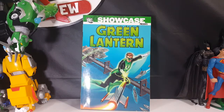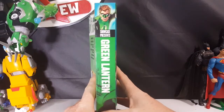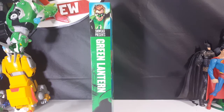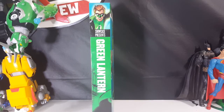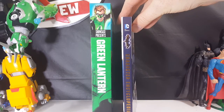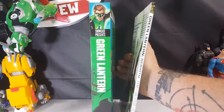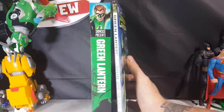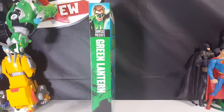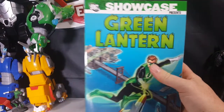Today we're taking a look at the DC Showcase Presents Green Lantern Omnibus. Just look at how thick this thing is. In comparison we have here the Batman character encyclopedia that I showed you before, and we've also got Green Lantern Rebirth — this thing is just massive. It's full of the old Silver Age stories and it's not colored, it's completely black and white.